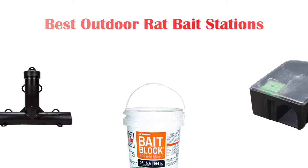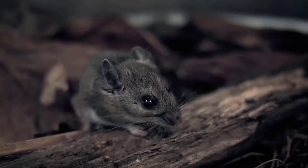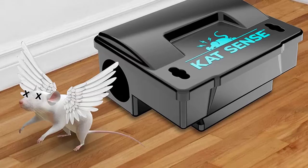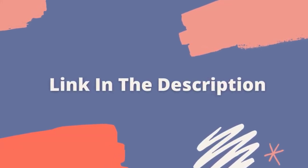Hello! Welcome to our channel. Today in this video, we are going to show some of the best outdoor rat bait stations sold and reviewed in the last couple of months on Amazon. If you want more information and updated pricing on the products mentioned, be sure to check the links in the description below. So let's get started with the video.